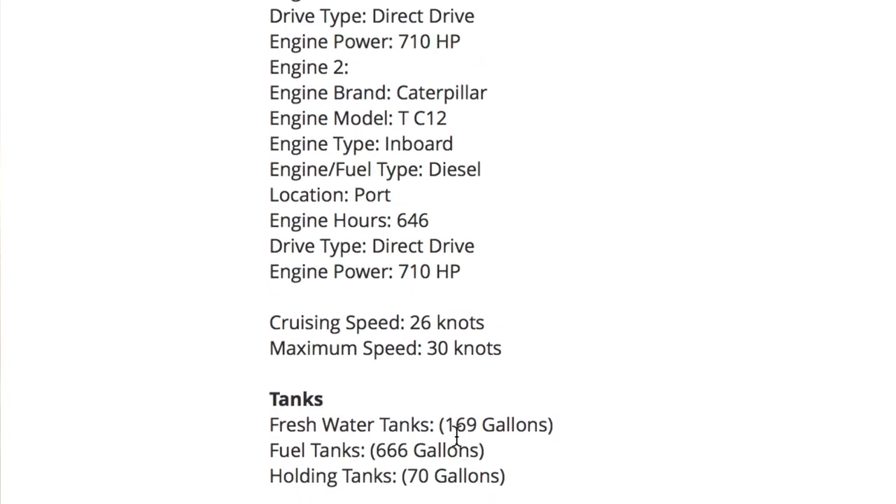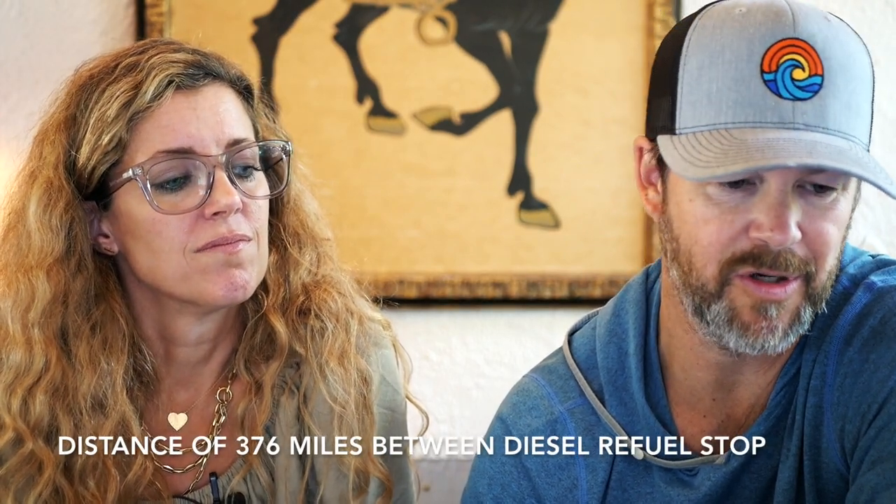The holding tanks are where she's going to be really light. Fresh water tanks are 169 gallons, fuel tanks are 600 gallons — we need 2,000 gallons. At a mile per gallon we'd have plenty of fuel. The holding tanks with two or five people on board at 70 gallons — that is a detriment. Some people have commented that you can just plumb in larger holding tanks, which I didn't know was possible.